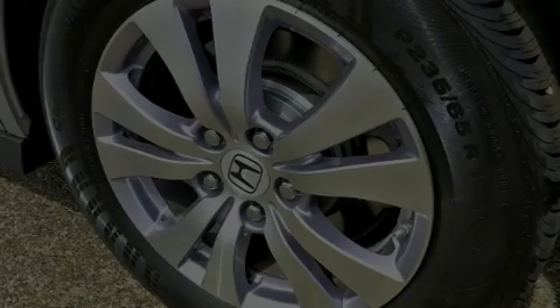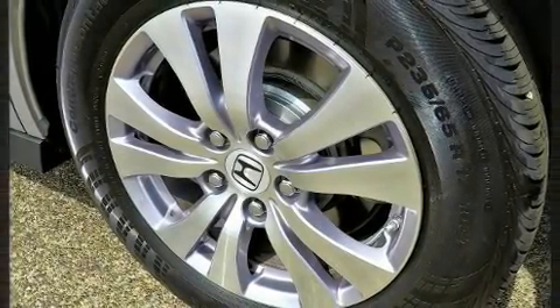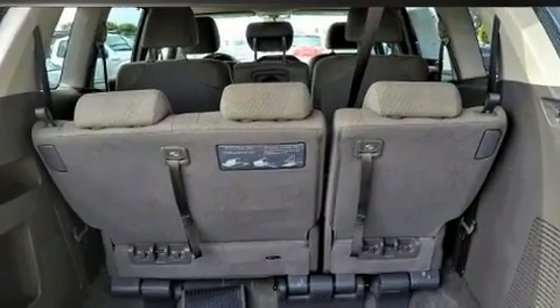Sensibility and practicality define the 2014 Honda Odyssey. Under the hood, you'll find a six-cylinder engine with more than 230 horsepower. And for added security, Dynamic Stability Control supplements the drivetrain.